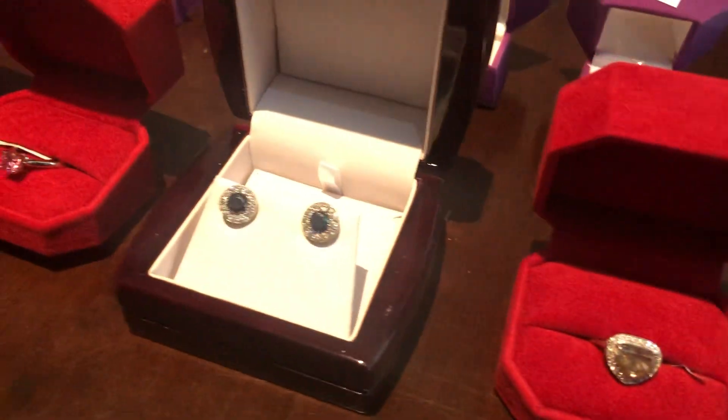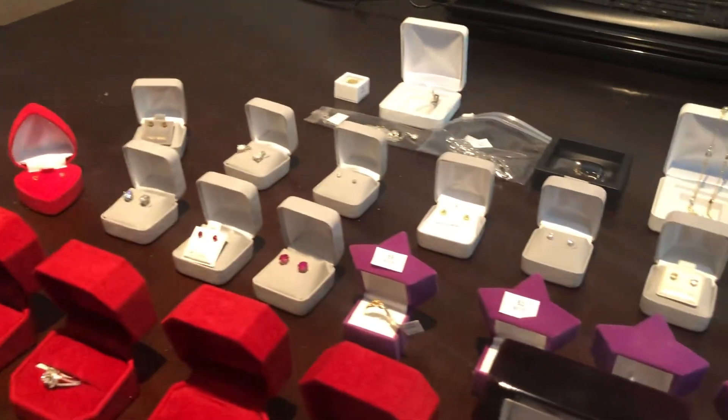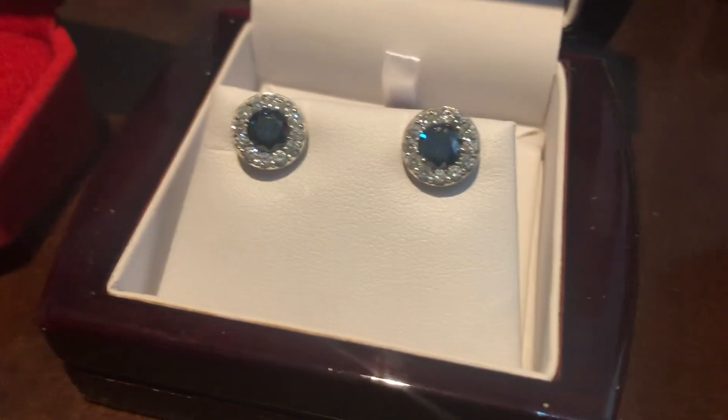Again, Tuesday, December 10th, 9:30 a.m. we're going to start. Preview the day before the sale, 10 a.m. to 4 p.m. on the Monday. Thank you very much for watching the vid, and we will see you at the online auction.